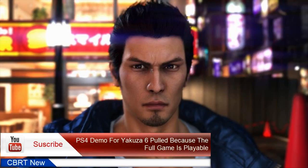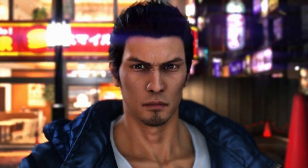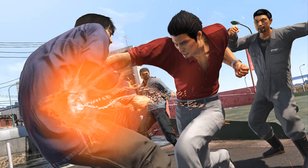Update 2: Sega has now confirmed that it did indeed pull the demo because players were able to access more than intended. 'We apologize, but have had to remove the Yakuza 6: The Song of Life demo from the PlayStation Store,' it said on Twitter. 'We are as upset as you are, and had hoped to have this demo available for everyone today. We discovered that some were able to use the demo to unlock the full game. We're looking into the nature of the issue. Thank you for your patience.'